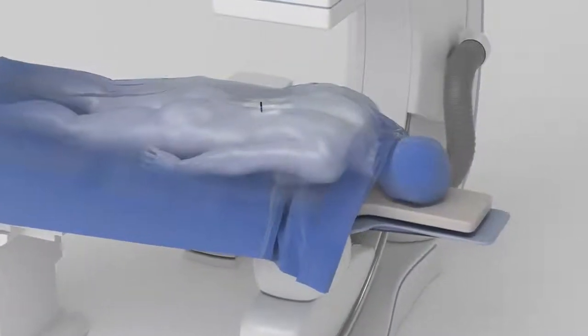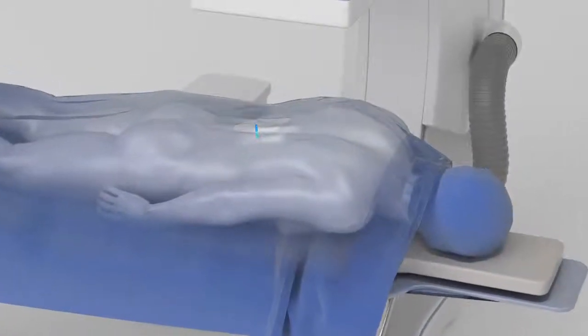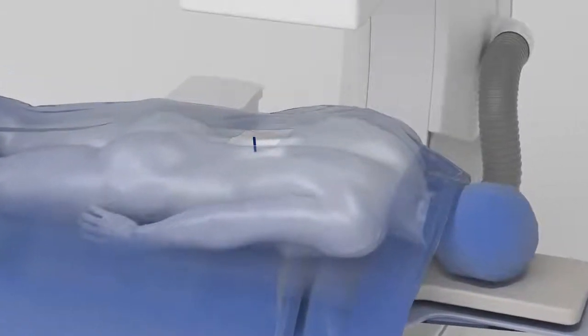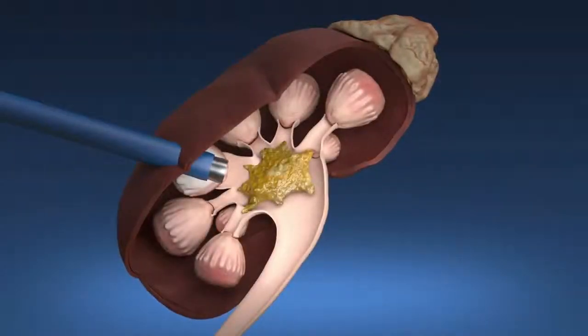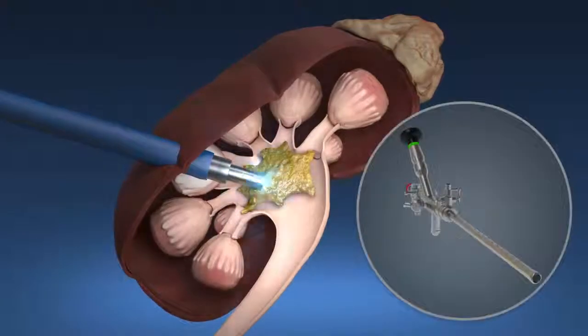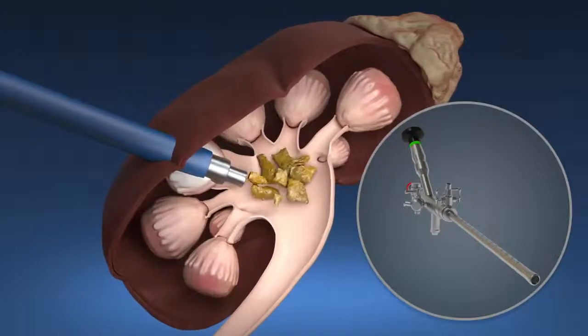the doctor makes a small incision in your back. The doctor inserts a protective sleeve called a sheath through your back and into your kidney. The doctor then passes a video scope called a nephroscope through the sheath to locate, fragment, and remove the kidney stones.